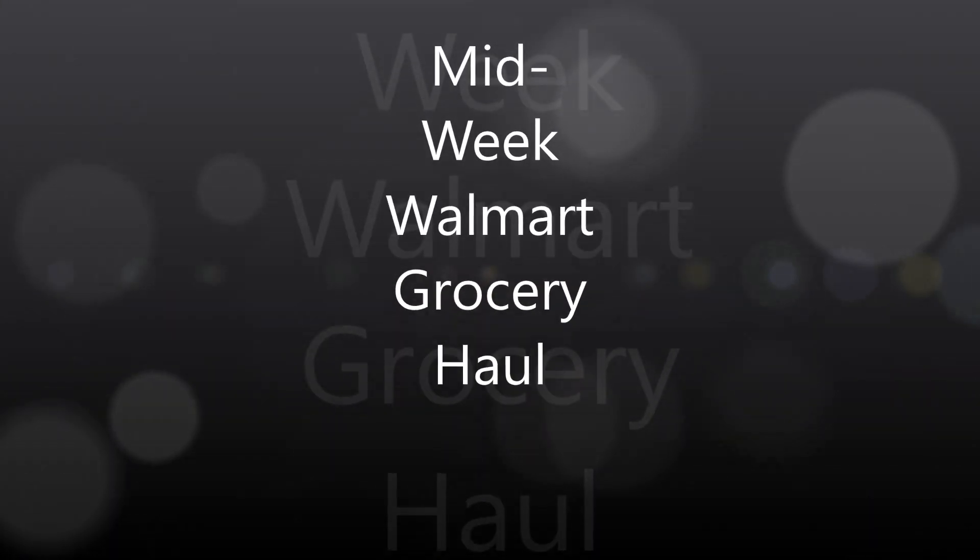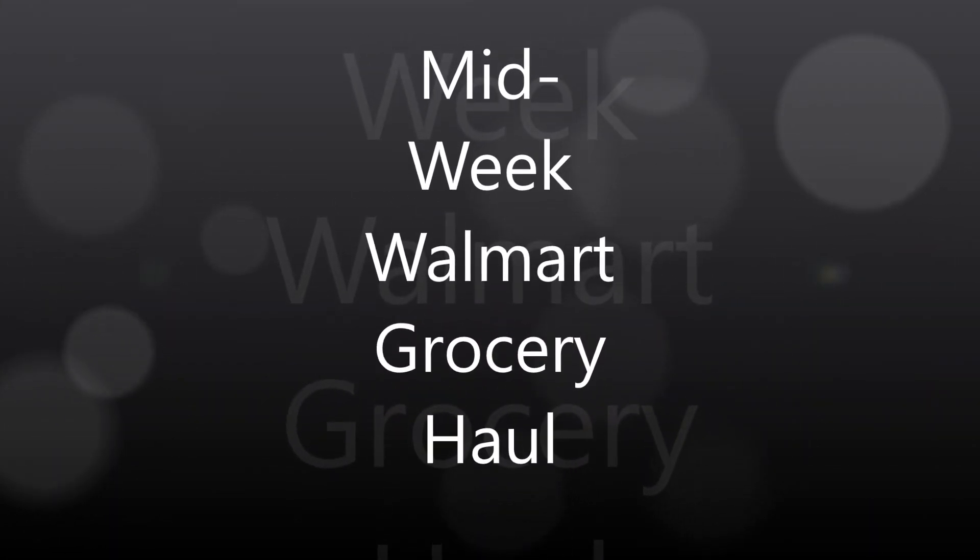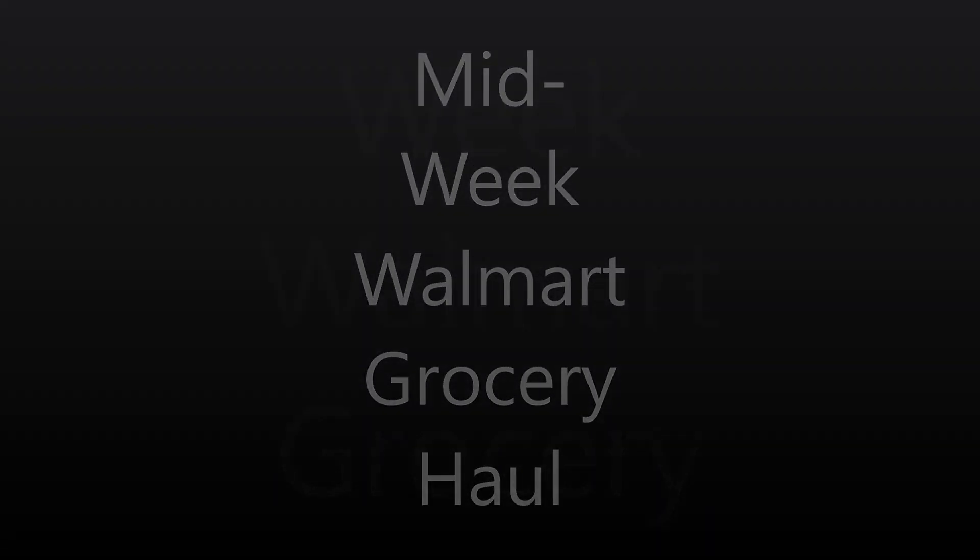I may have hit my very first snag with Walmart's grocery pickup. Hey guys, Kira here from 50 Shades of Mom, back to share with you a mid-week grocery haul. I did mention during my meal plan that I would be making a midweek grocery haul using Walmart's grocery pickup, and I made sure to sit down and get it organized.